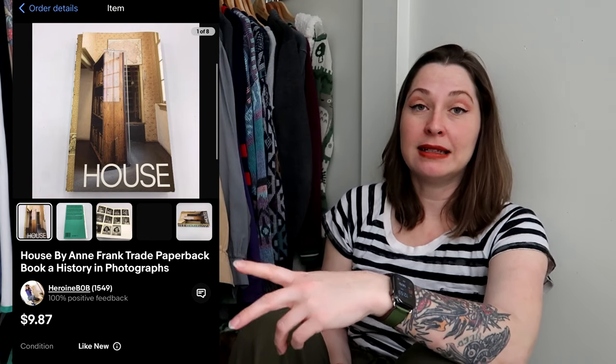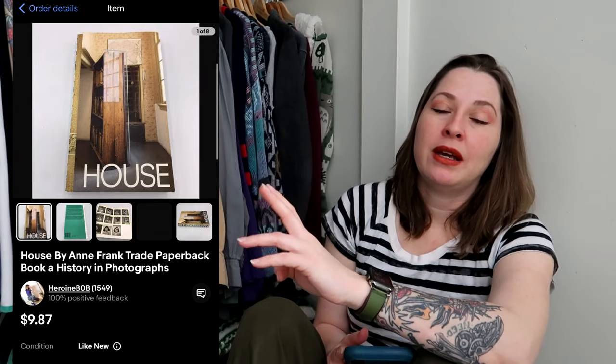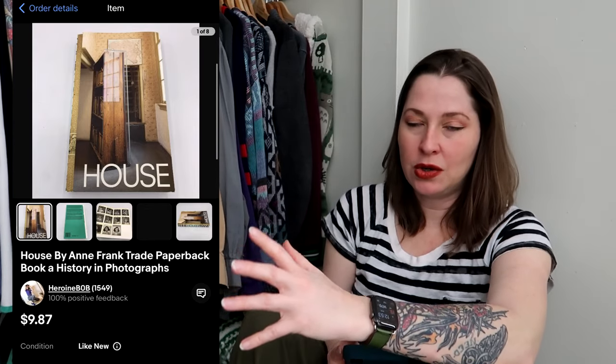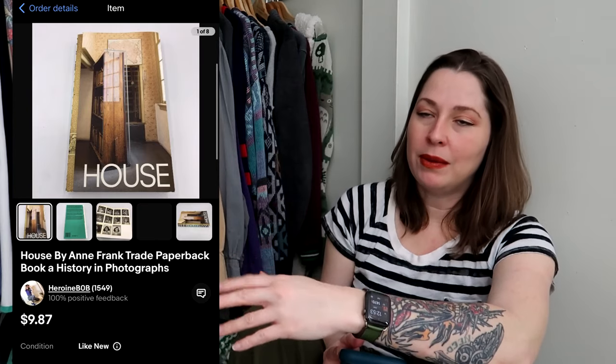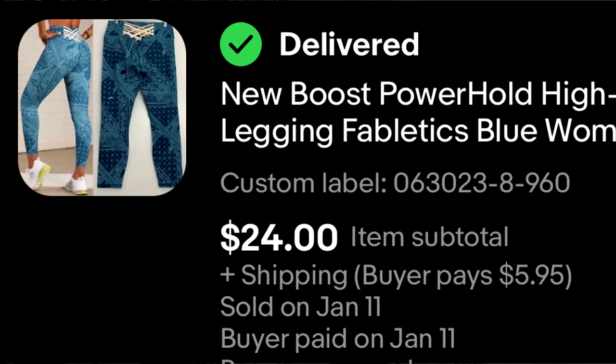This is something I picked up at the bins for 25 cents — it's a history in photographs of Anne Frank's house. It has pictures of the house, significant items, and little blurbs about her life and family. The reason it sold for $9.87 is because this book is something you'd normally only get as a souvenir by visiting the Anne Frank House. I found it at the bins and it sold pretty much the day after I listed it for my flossing price — happy to save this piece of history from going to the trash.